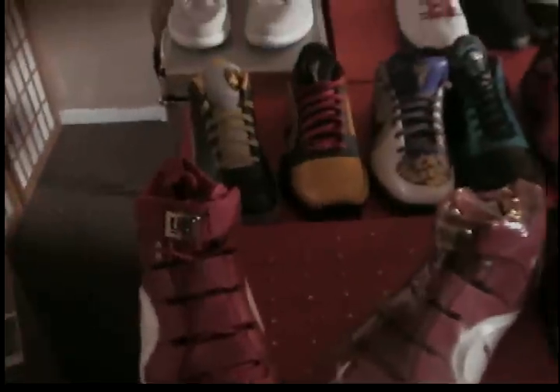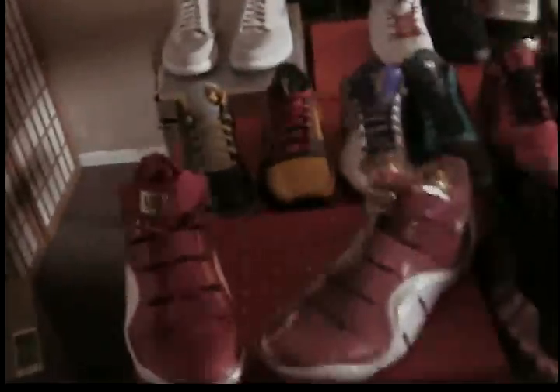Welcome back to YouTube. I'm gonna make this one kind of fast because I have a lot of shoes to show. I hope the light is better this time.